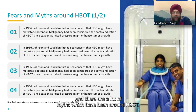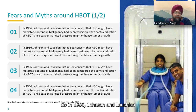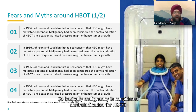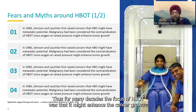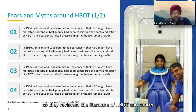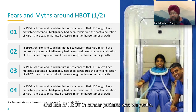There are many myths that have been around HBOT. In 1966, Johnson and Lachlan raised a concern that HBOT might have metastatic potential — malignancy was considered a contraindication since oxygen at raised pressure might enhance tumor growth. For many decades the fear was that HBOT would have proliferative effects in cancer. But in the early 2000s, Field, Mayer et al. and Daruwalla et al. reviewed the literature and concluded that HBOT did not promote cancer and its use in cancer patients was very safe.